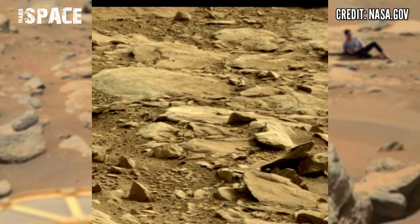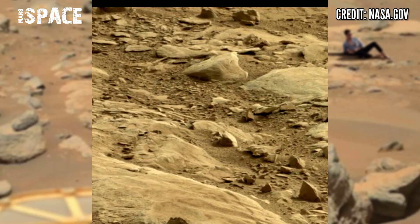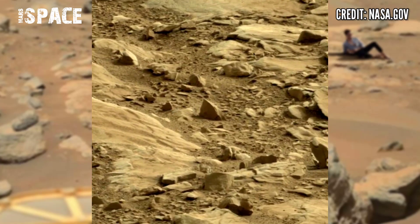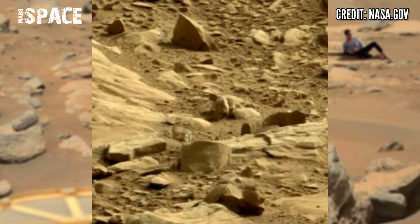The Mars Curiosity Rover is capturing rocky structures and finding signs of life on Mars, and it spotted something interesting. Let's watch closer. Here you can see the figure clearly — it looks like the shape of a human, like a boy sitting between the rocks.